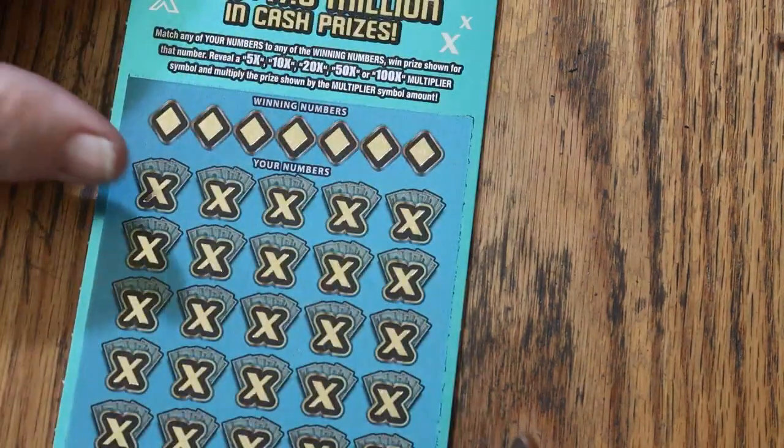Overall odds are 1 in 3.05, which means the overall odds light, while not fully on, is starting to glow.